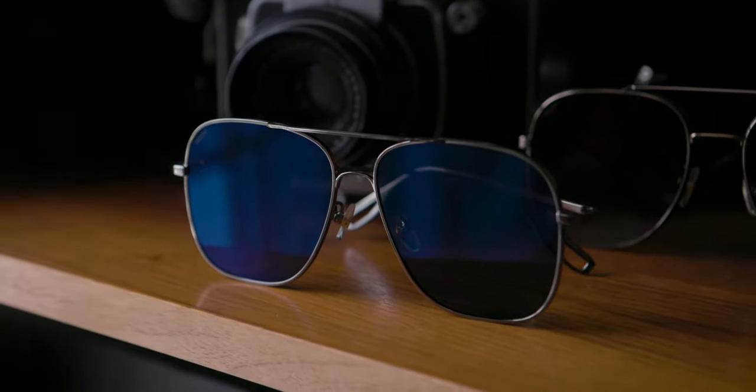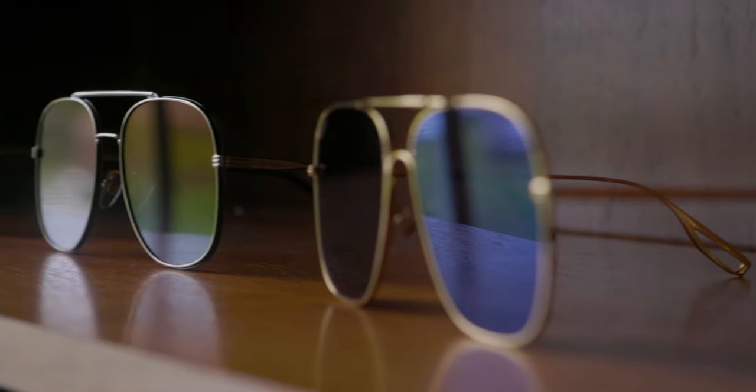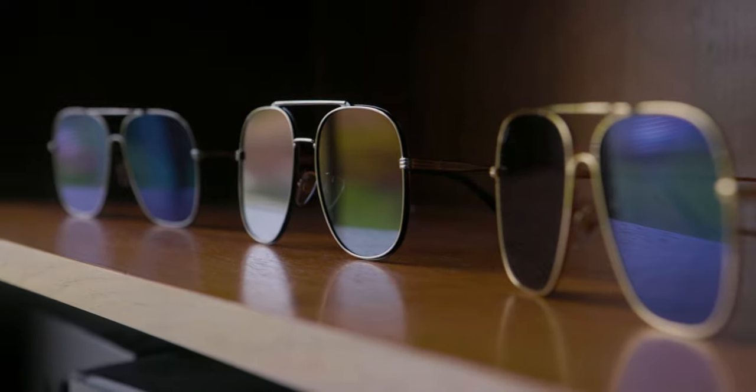These are the Kalari Shades. So recently, we put out our Kalari Shades. Now, what are they and what problem do they solve?